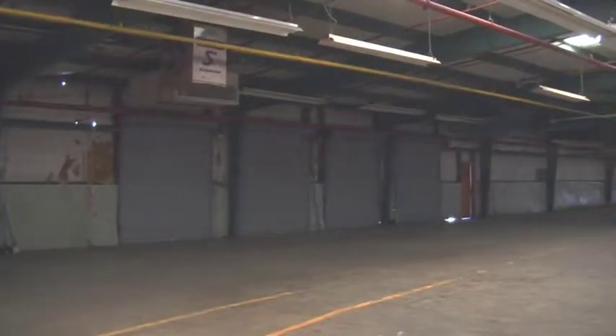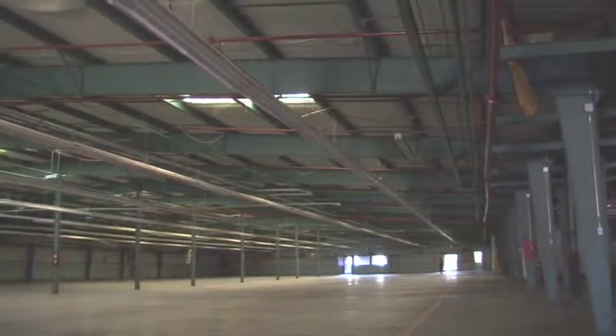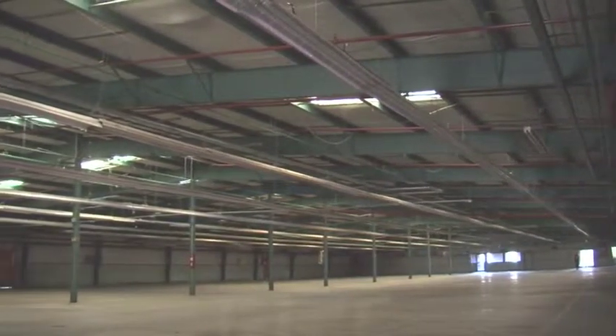Four dock doors are located on the southern end of the facility and three are located on the east. Ceiling heights range from 12 feet at the eaves to 16 feet at the center.